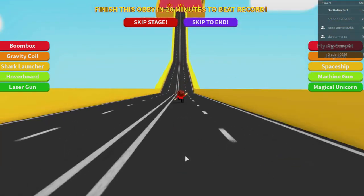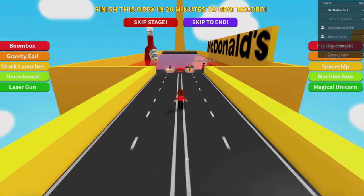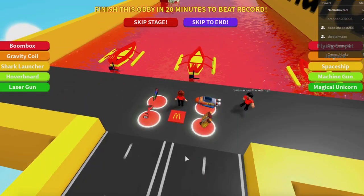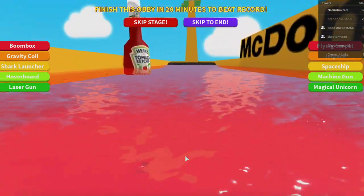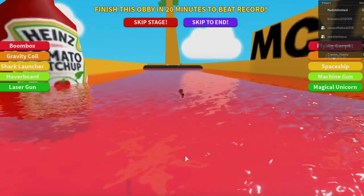Speed it! Come on, Nat! Woo-hoo! We beat McDonald's — wait, I take that back. We have to go through a pond of ketchup. Keep going — swim really fast. There's a big Heinz ketchup bottle — I love Heinz ketchup.